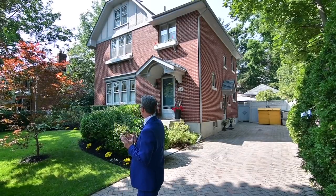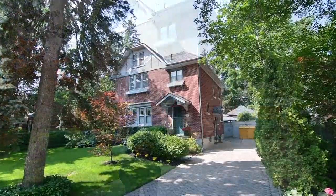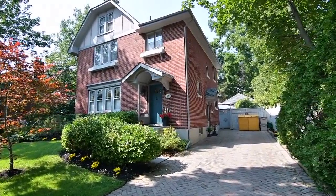Kim are you ready? I'm good to go. Show us the way. Beautifully situated on a quiet tree-lined street within historic old Bowdenville, welcome to 54 Centre Street.